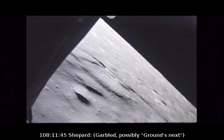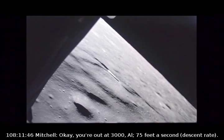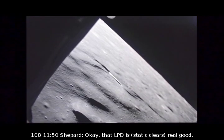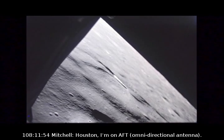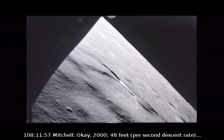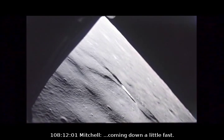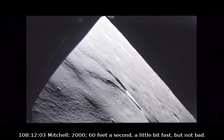3,000. That's next. You're out of 3,000 now. That LPD — I see you. Okay, I'm good. Houston, I'm on half. Roger, Ed. 2,048. Unclick left — coming down a little fast. 2,050 feet a second — a little bit fast, but not fast.